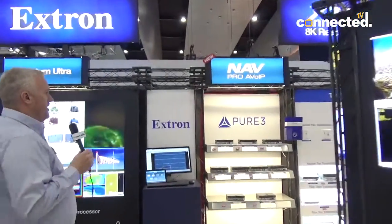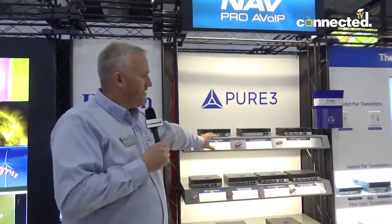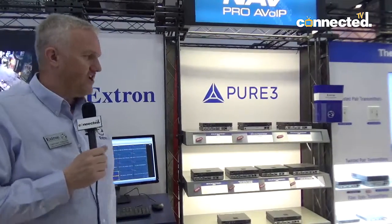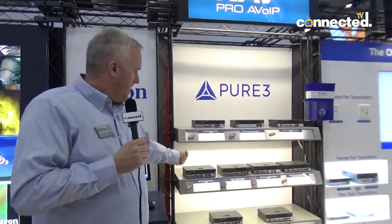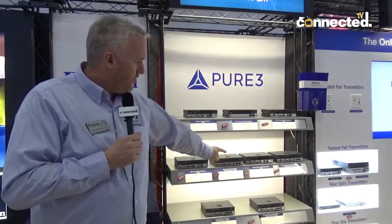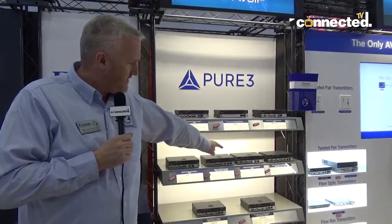We've got a range: the 101 series is our entry-level 1 gig, then there's the 501 which is also 1 gig but introduces Ethernet extension as well as USB over the link. Then we've got the 10 gig series — the 10SD101 and the 10SD501 — which are the same but in the 10 gig fibre solution. For more info on any of the NAV products, please check out extron.com.